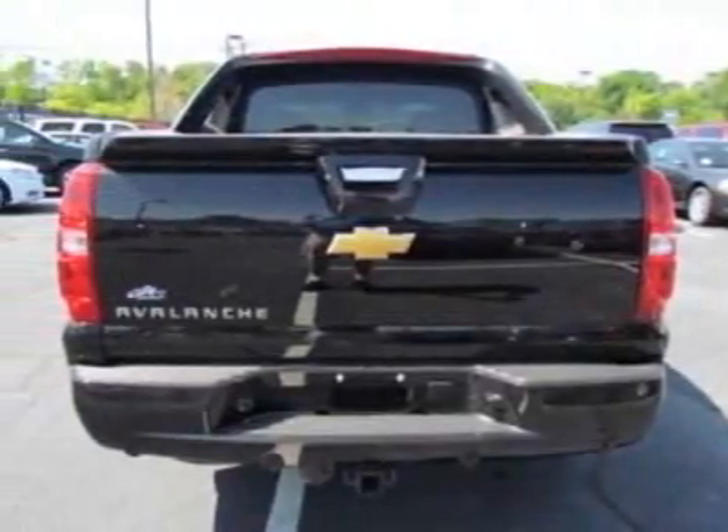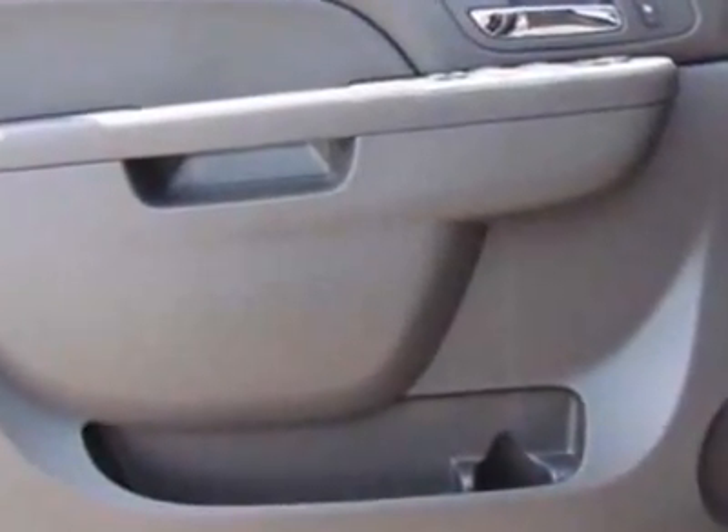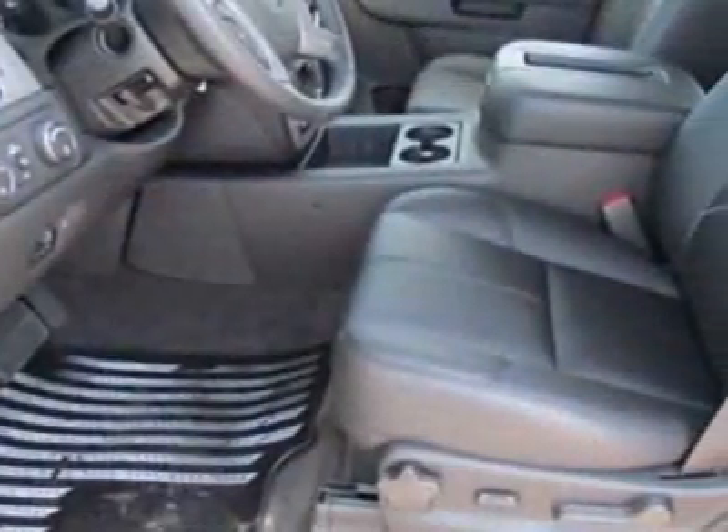This Avalanche boasts a 5.3 liter engine and has a 6-speed automatic transmission. Another great feature is that this vehicle uses flex fuel.